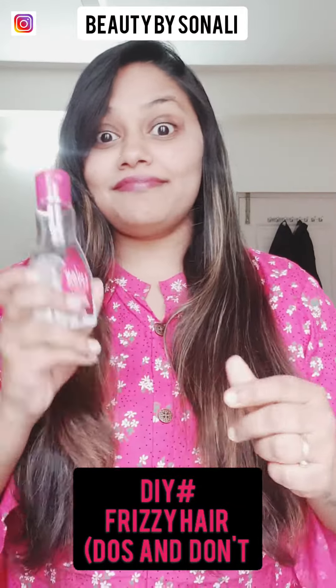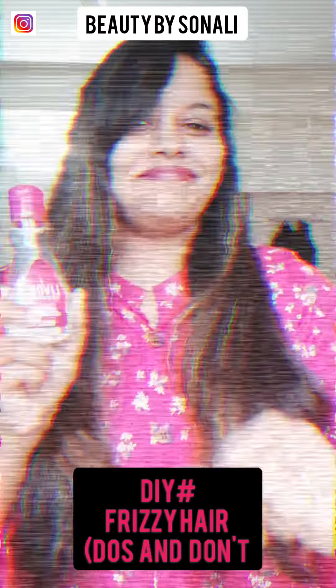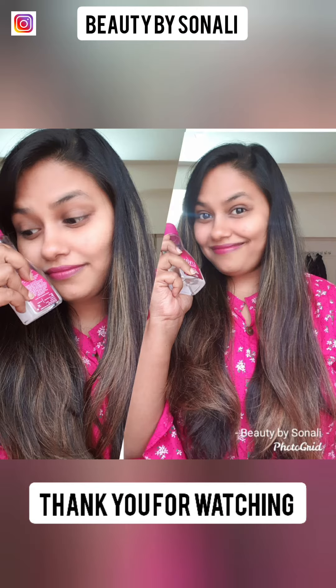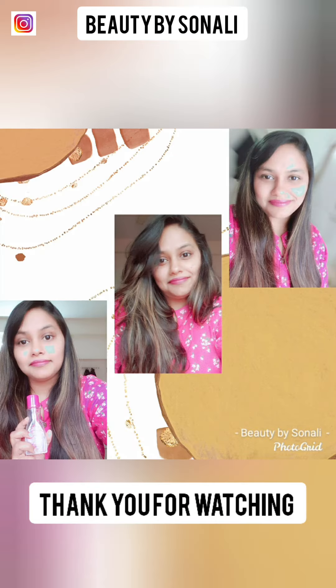So that you can achieve frizz-free hair instantly. Thank you for watching — I hope you liked this video and found it simple and easy to follow. Please do like, comment, share, and subscribe to my YouTube channel. Thank you and bye!